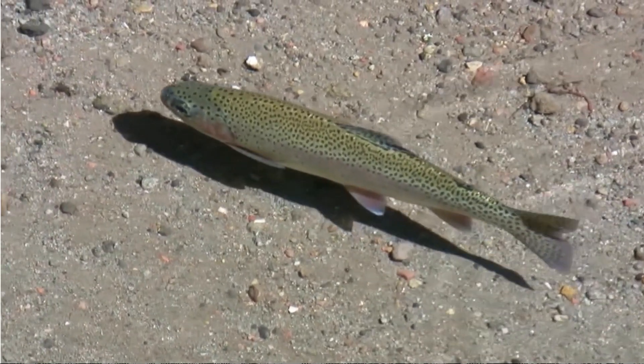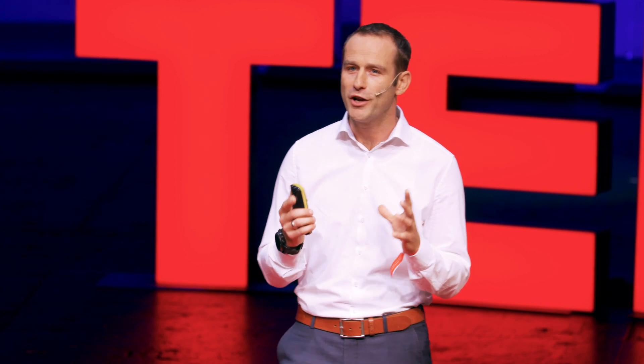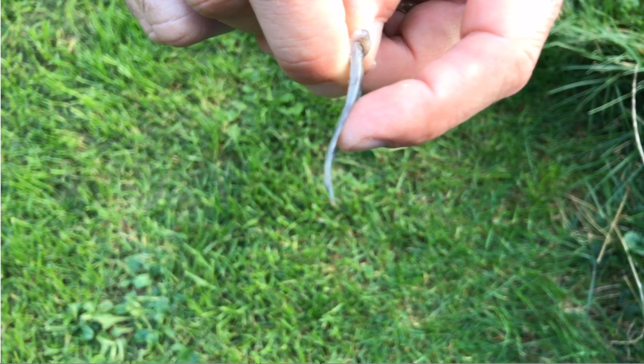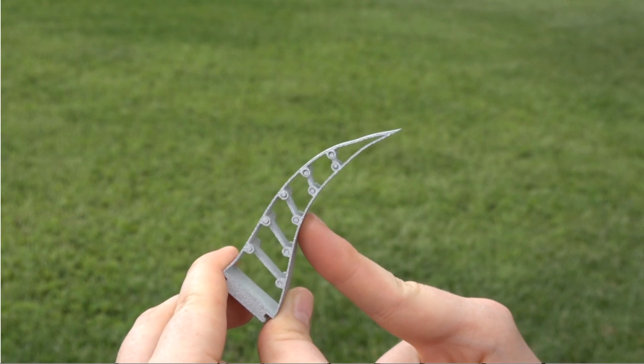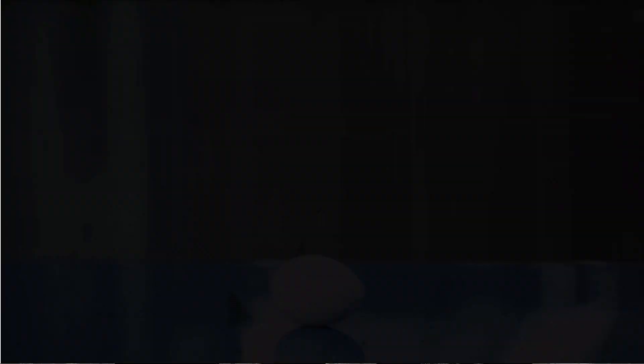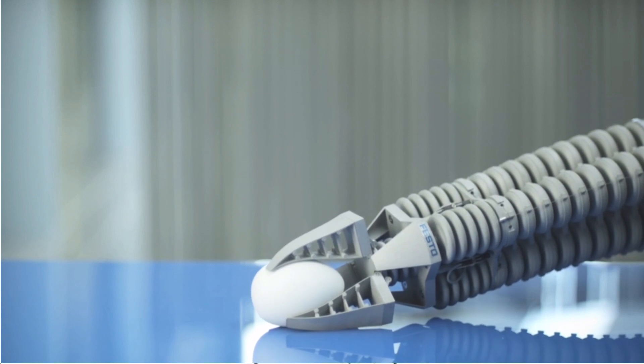Another fascinating example for soft and adaptive gripping was found in nature — it's called the Finray effect. You can find this in tail fins of many fishes, and it allows the fish to increase efficiency. Exerting pressure on one flank of the structure leads to a bending movement in the opposite direction. This can be used for adaptive gripping of irregular shaped goods such as potatoes or eggs.